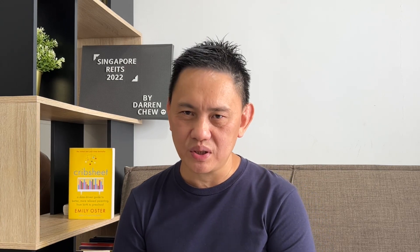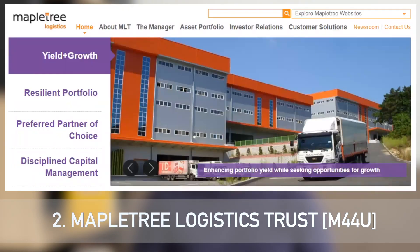The second REIT is also an industrial REIT — Mapletree Logistics Trust. This is an Asia-focused logistics trust, and most people associate logistics with e-commerce. To me, e-commerce and logistics is one of the key growth engines for industrial REITs in the future. Although Ascendas also has logistics assets, those are focused on the developed markets.